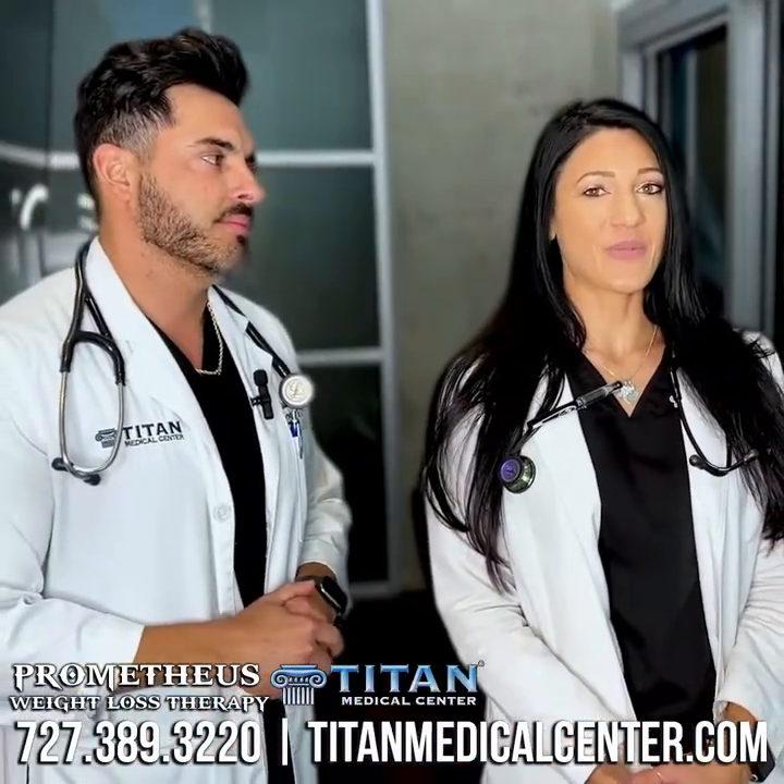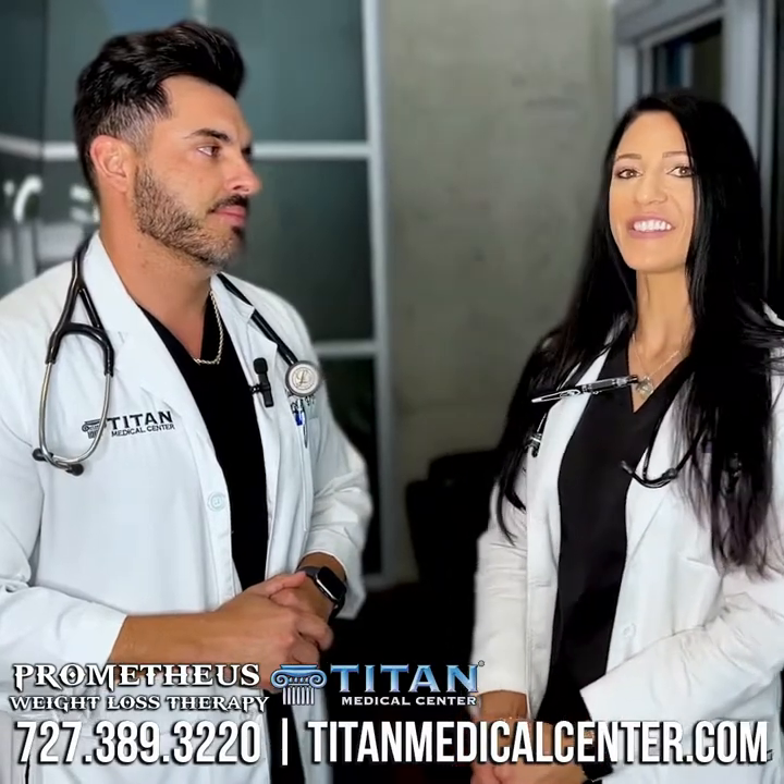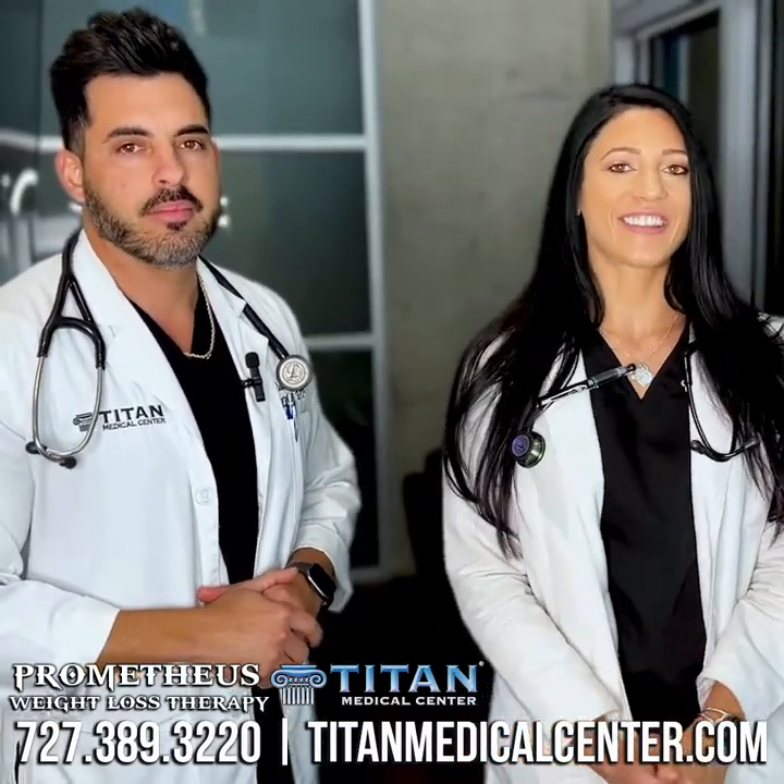So if you're interested in the Prometheus capsule, give us a call at 727-389-3220.